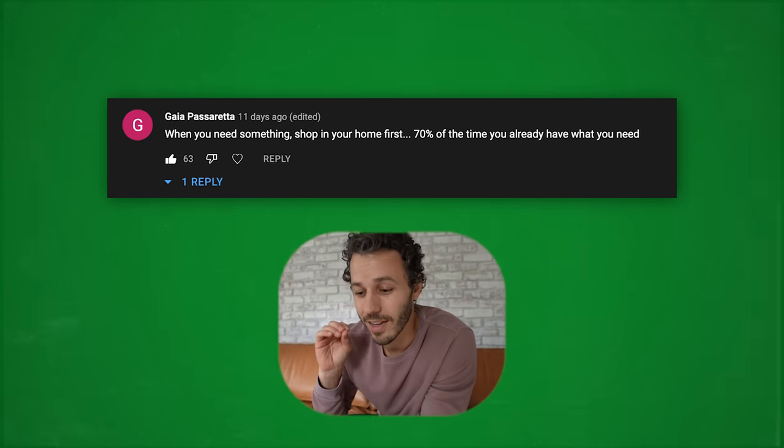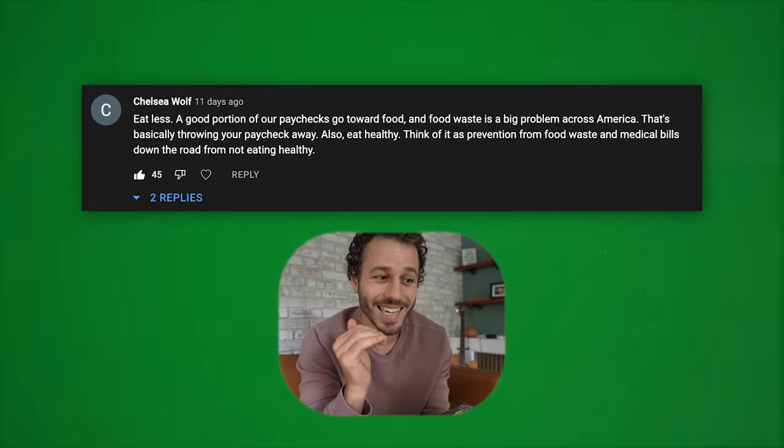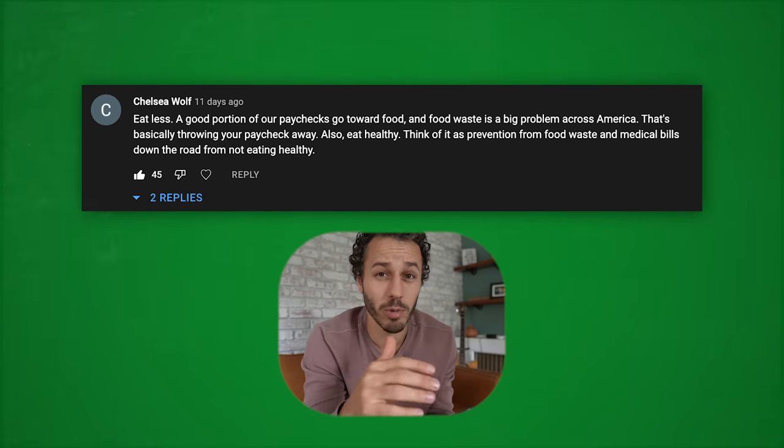When you need something, shop at home first — 70 percent of the time you already have what you need. Also, eat less. A good portion of our paycheck goes toward food, and food waste is a big problem. When you're throwing away food, you're literally throwing away money. Investing in good healthy food is also like preventative maintenance for long-term medical bills. Finally, don't forget to subscribe, and check out Masterworks with the link in the description.